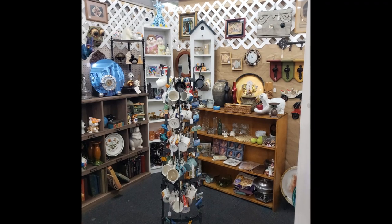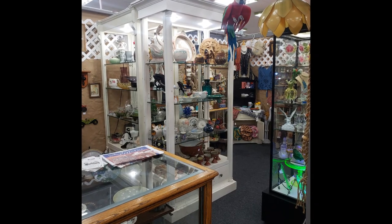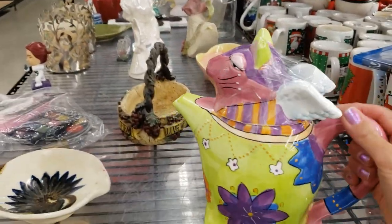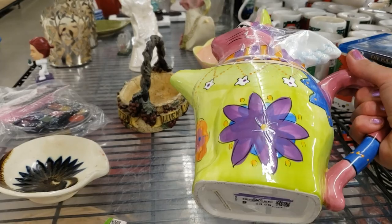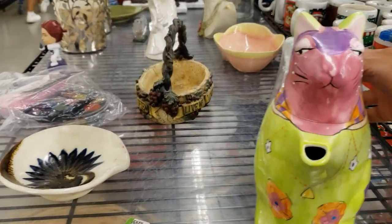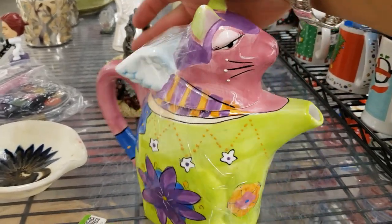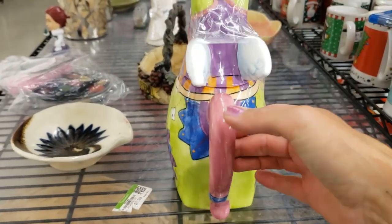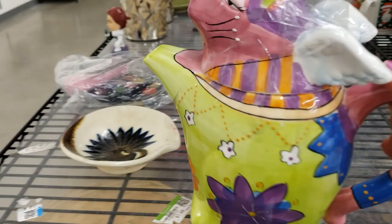Look at this precious cat teapot — it has the look of a Laurel Birch but I don't think it is. It's a little cat angel, she looks very serious, it's just adorable. I'm definitely going to grab this.